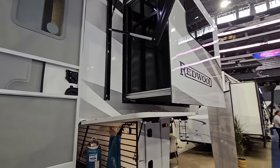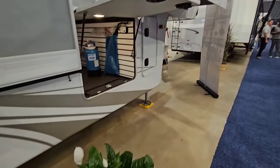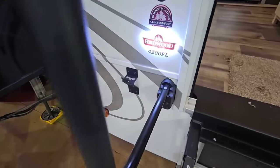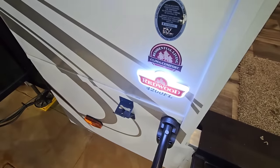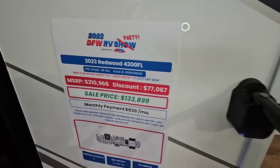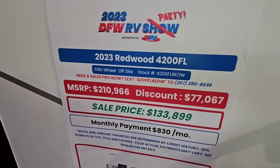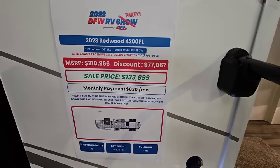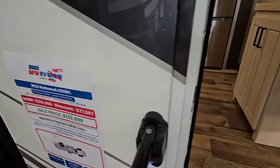Nice baggage doors on strut arms. You can see how the sides of the slides are blacked out, which is really nice, and everything is engraved Redwood — illuminated. This is the 4200 FL. Price: MSRP is $210,966, with $77,000 off — that's insane. Sale price is $133,899, and this is for a 2023 model, so you're not getting a leftover 2022.